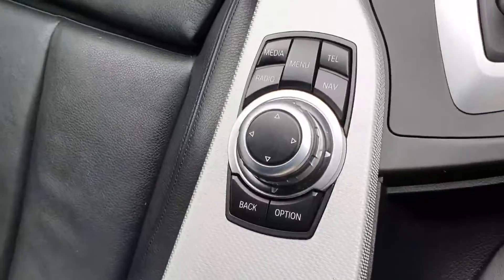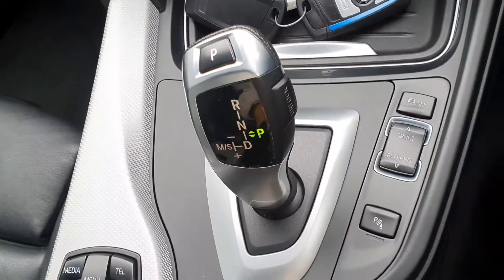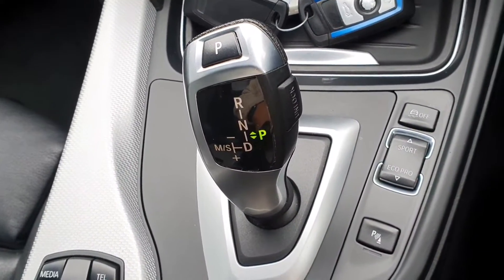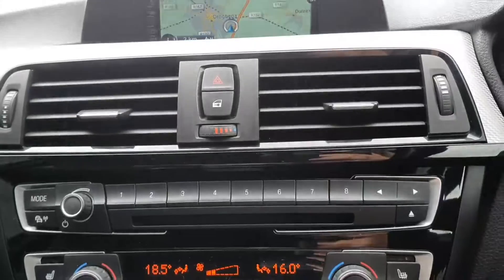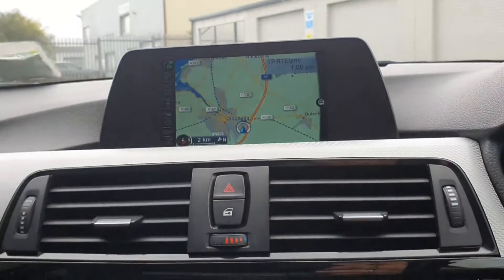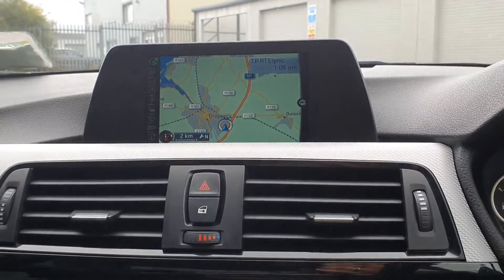In the centre you have your multimedia command centre along with your automatic gear stick. There are different modes for driving, your dual climate control system with heated seats, a CD player, and a small digital screen — one of the functions of which is sat nav.